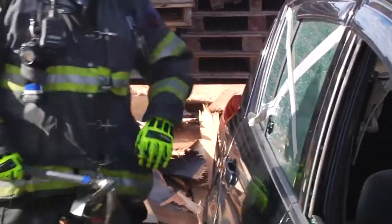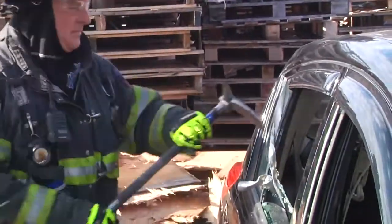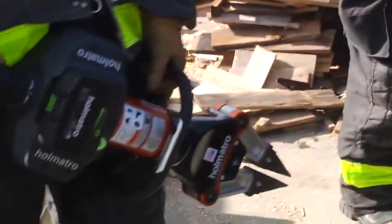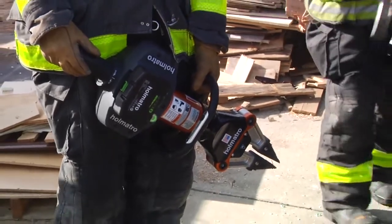Using a tool and not our hands, we're able to clear the glass out. We're going to start with a battery-operated tool first because it's quicker — a firefighter can step off the rig and go right to work.